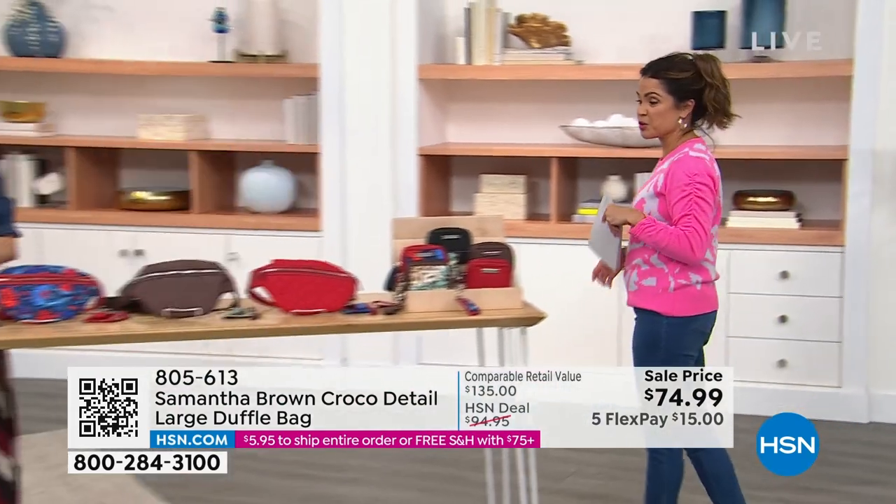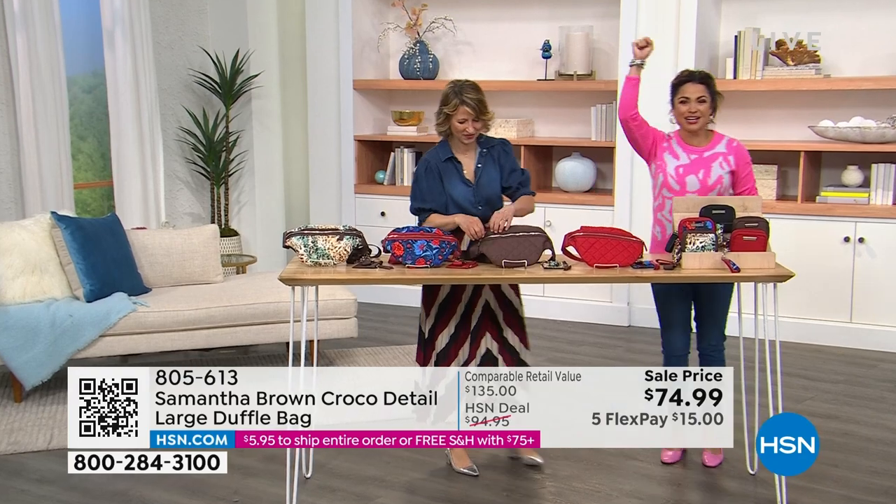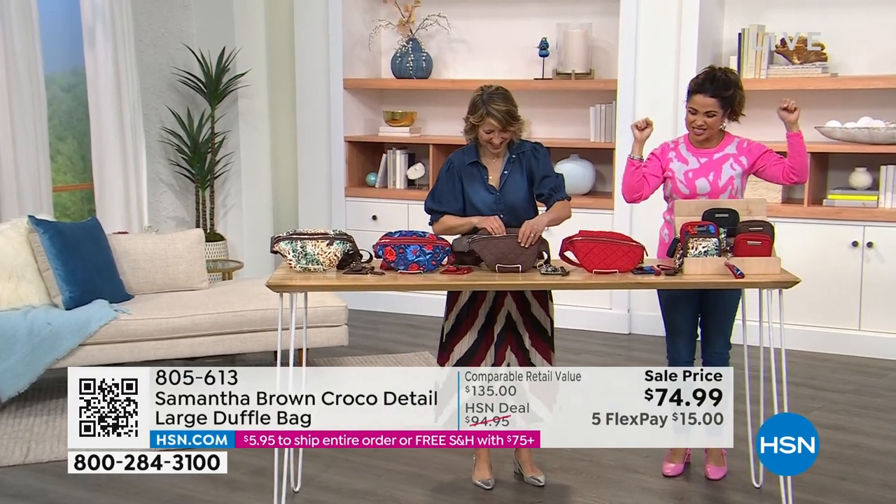The burgundy is the most popular — a third of that quantity is already gone. Let's get into some clearance; it's a good way to end the show tonight.